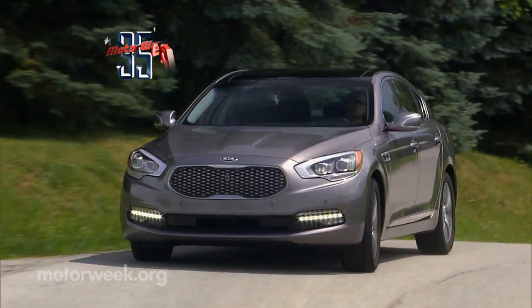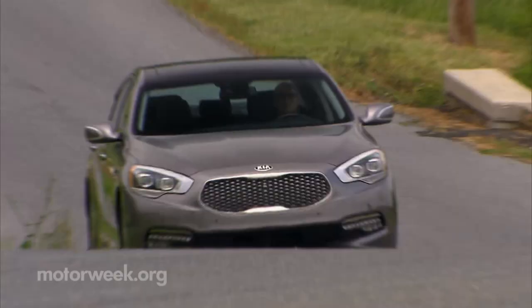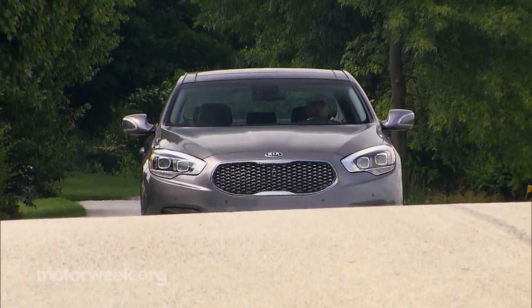When the K900 came out there was certainly some sticker shock, but more in the 'I can't believe you can get this much car for that little money' vein. And now Kia has gone one step further with the V6. Truth be told, the V8 was kind of just overkill — this V6 has plenty of power for this luxury cruiser. The new base price is now just under $50,000, and the 2016 Kia K900 is available now.